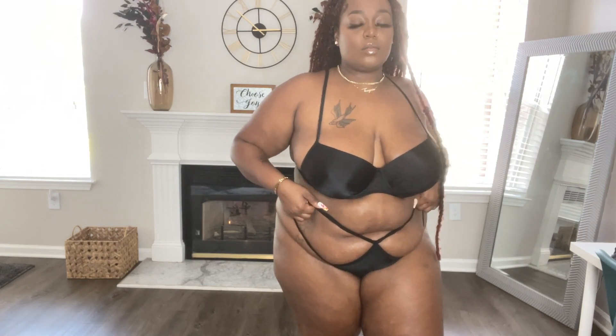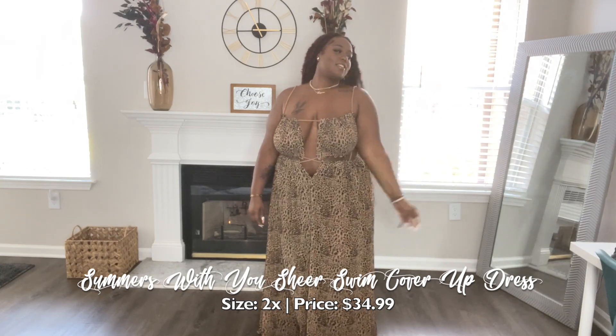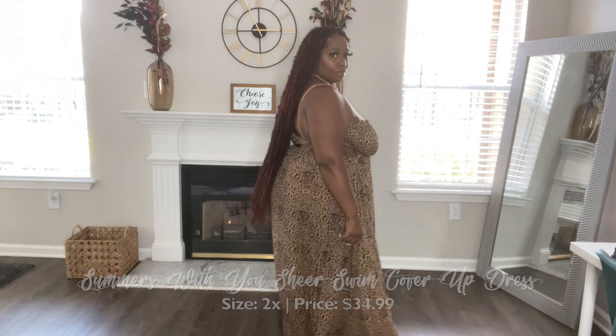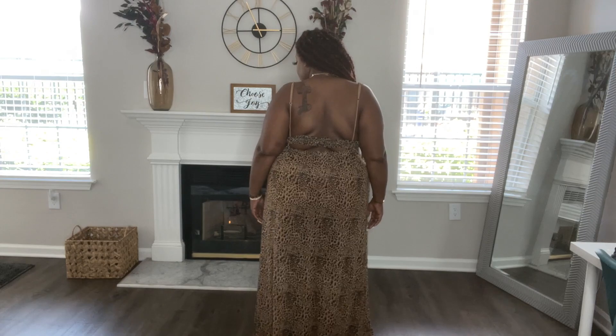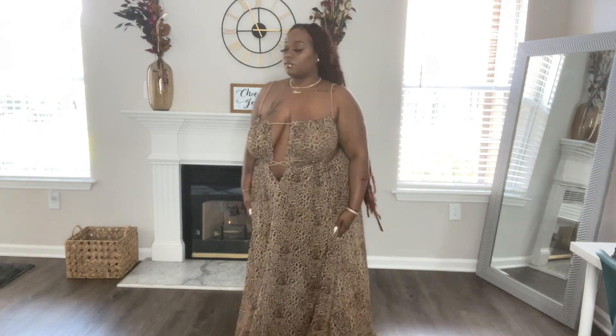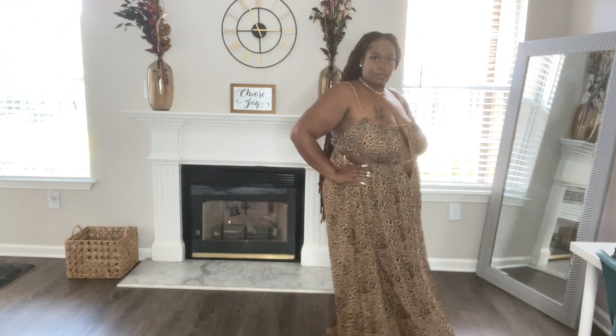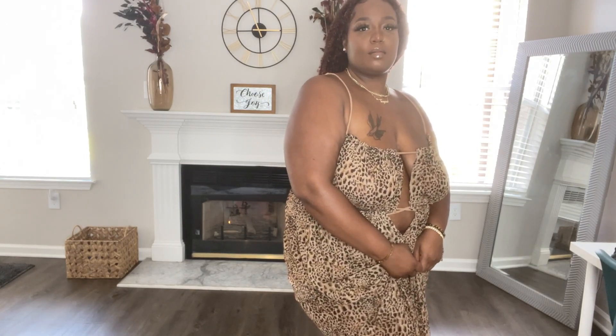Here we have a swimsuit cover-up with super cute cutouts, but I would definitely wear this just as a regular dress. It is mesh but it's not see-through — it's light, airy, and flowy. I love that it has a little bit of drama. The back has a little bit of elastic so you have extra space. I got it in a 2X, but honestly you could size down because it is that flowy and stretchy. I love that you can either open or close this center area, so if you don't want as much chest showing you can close that right up. Whether you rock it natural or with a bra or tape bra, you're good to go. I really love how sexy and flirty this piece is.